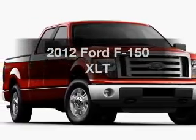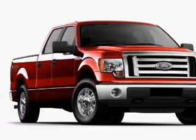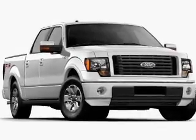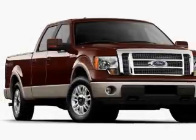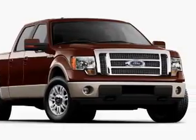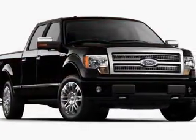Imagine yourself in this 2012 Ford F-150. Everything you need under one roof with this great vehicle. With a reliable six-cylinder engine, the powertrain includes rear-wheel drive, connected to a smooth-shifting six-speed automatic transmission.